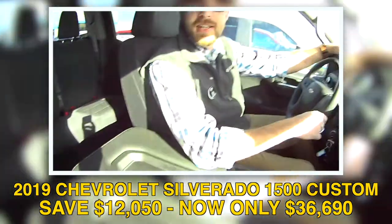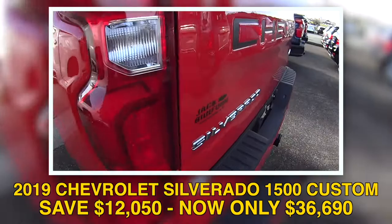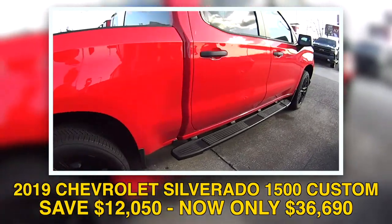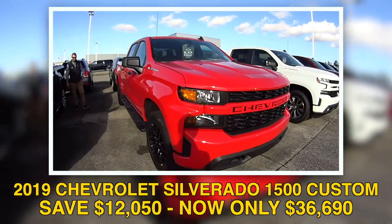You do have the spray-in bed liner — that's the Chevy Tech — nice. Now about the rims: usually on the customs they don't have all the extras, but this one being a custom they make it a little flashier on the outside with 22-inch black gloss rims, and that really sets the truck off.